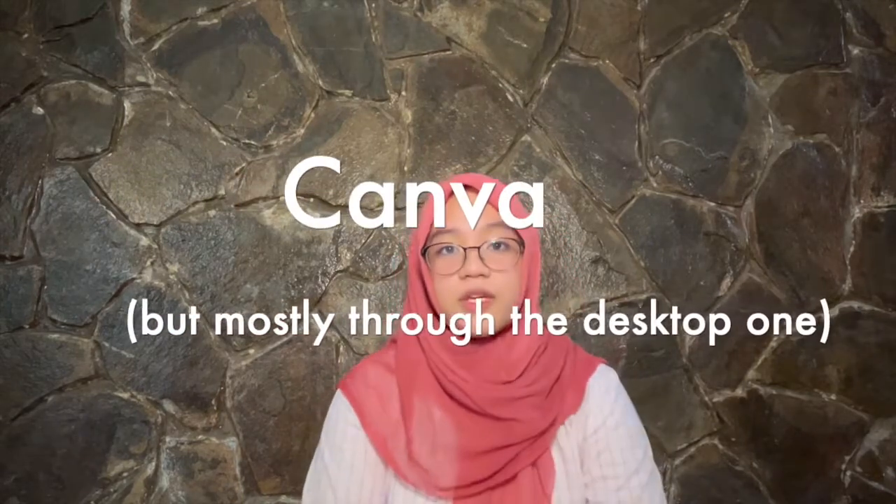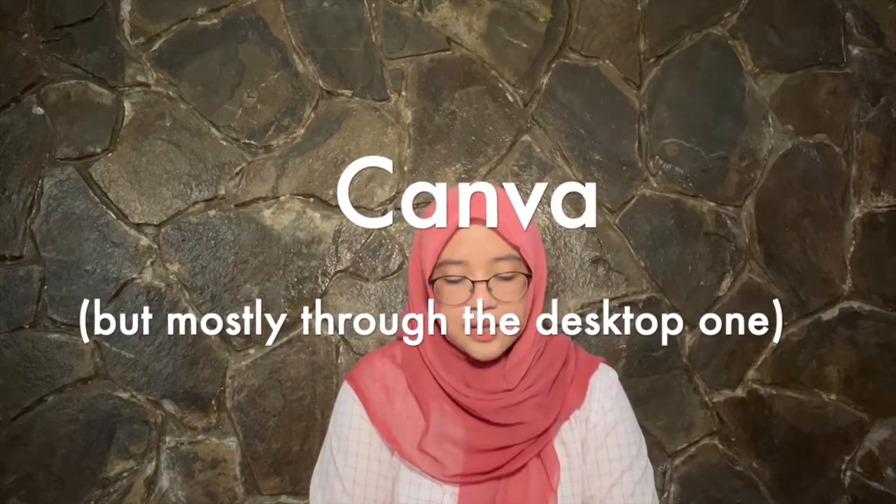We cannot forget Canva. I got it installed but I don't think I've ever used it on the iPad before, so I'm not really sure. But I think everyone uses Canva — just type canva.com and you'll find everything there.